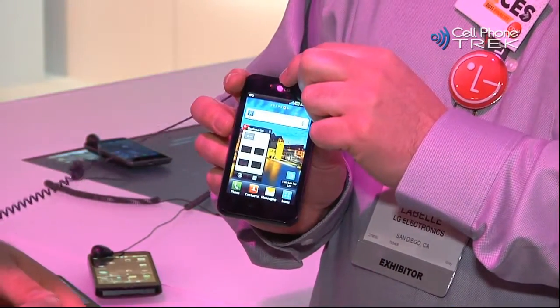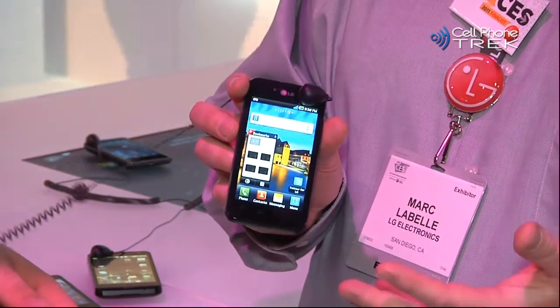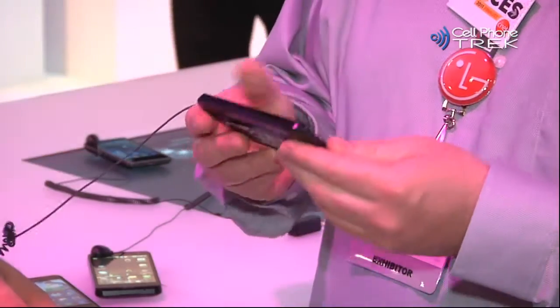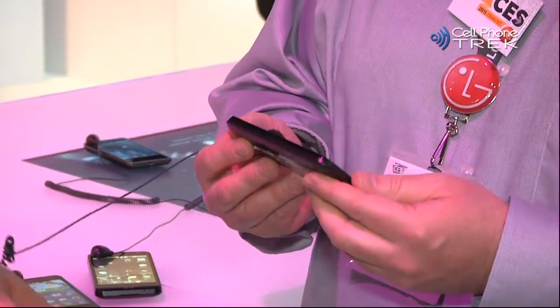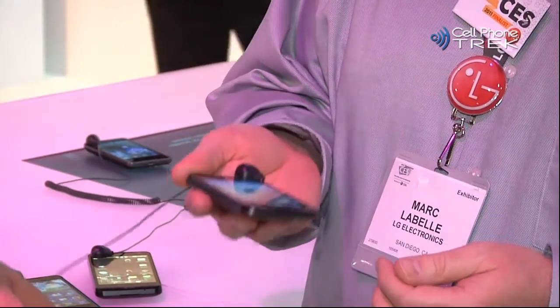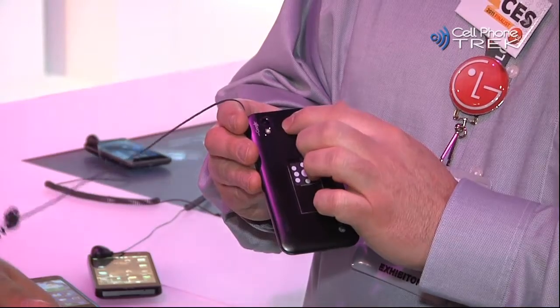It is the world's first phone with a 2 megapixel front-facing camera, so you have higher quality video chat on the device. It's extremely thin at 9.2 millimeters, very light at 109 grams, and it has a 5 megapixel camera on the back with a flash.